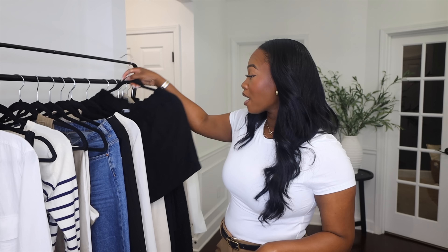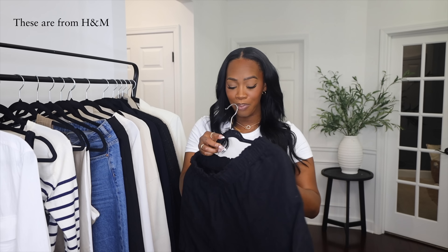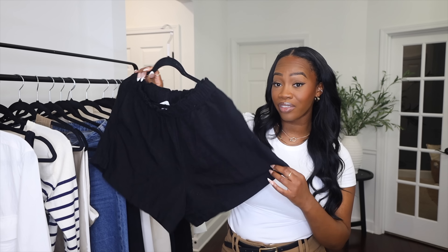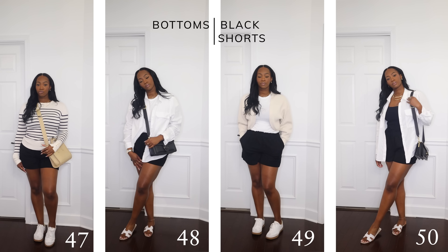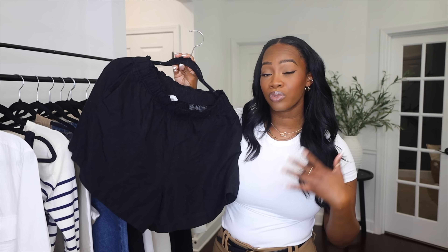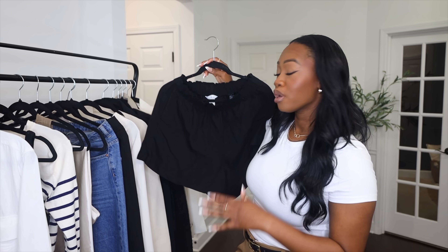Our last bottom is black shorts. I personally prefer black because it conceals more, and I'm working on dressing a little more modest. These are a looser, flowy, linen-type material which reads very sophisticated. Black shorts are a very versatile piece to have in your capsule, especially since it's spring and you have warmer days — they're your perfect go-to for those days.